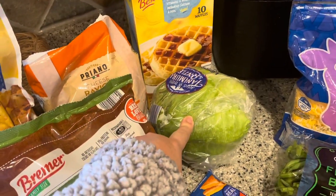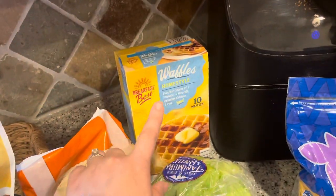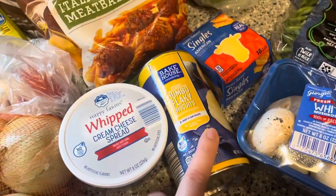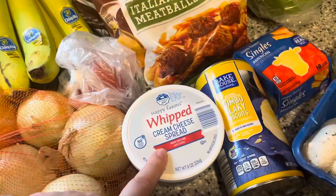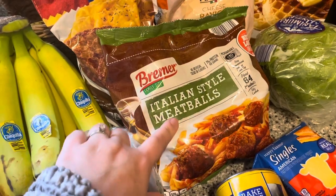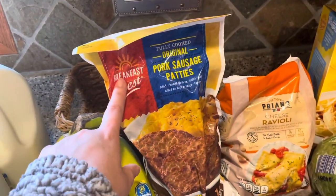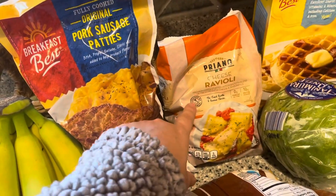We need some more cheese. I got a thing of lettuce for the burgers and whatever else. The usual staple waffles. Got some of these jumbo flaky biscuits for biscuits and gravy, and some cream cheese for the bagels. Ran out of meatballs last week, so I went ahead and grabbed those for the freezer. My husband likes these for his breakfast sandwiches, so I grabbed that. Grabbed some raviolis — ran out of those as well.